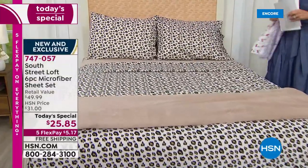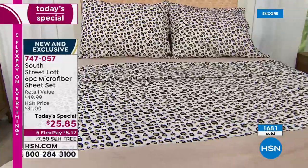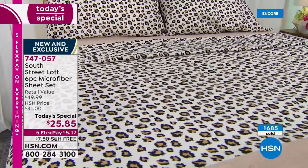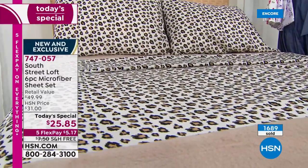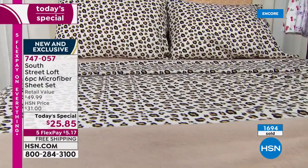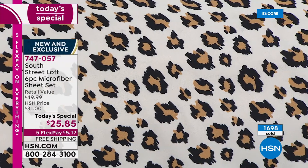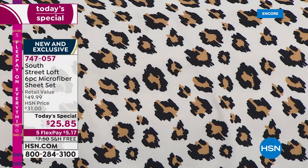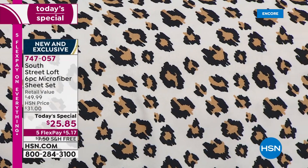Over a thousand have been spoken for now already. This is a great sheet set. Some of you are buying it because you want something that looks fresh. Some of you think you want something you can machine wash and tumble dry in a flash, or you're a hot sleeper and want something that sleeps cool. Maybe you're getting it because it's an amazing deal. One of the things I so appreciate about the South Street Loft sheets is that they're practical.